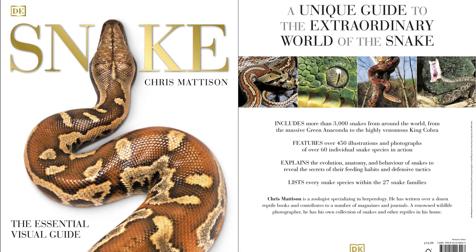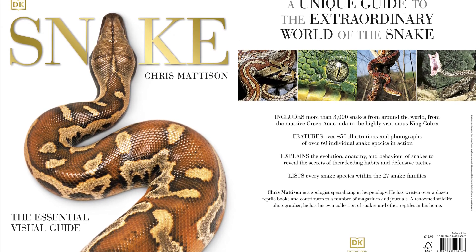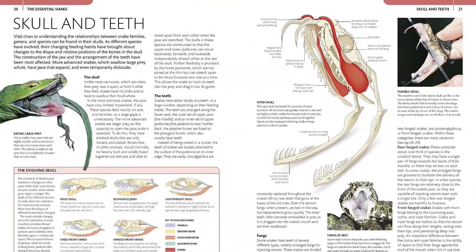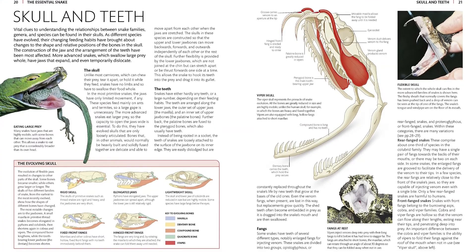Find out about snakes from all over the world in this best-selling visual guide, with information about snake evolution, habitats, reproductive behavior, feeding, defense, and much more. Snake is the essential guide to the world of serpents, featuring more than 3,000 species.